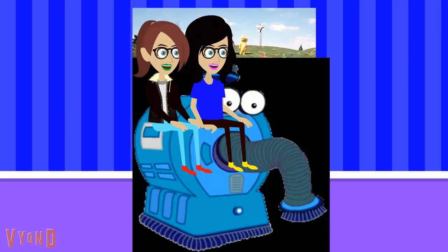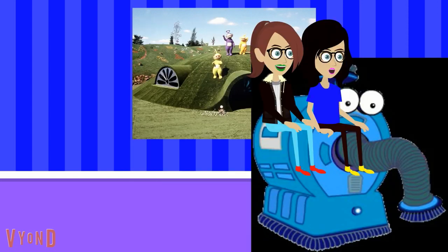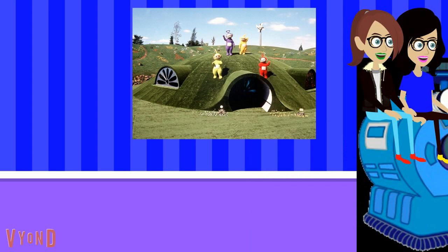Welcome to Teletubbies Funny Day. For your safety, please remain seated with your hands, arms, feet, and legs inside the car. And please watch your kids. Thank you, and enjoy the funny day adventures with me and the rest of the Teletubbies.